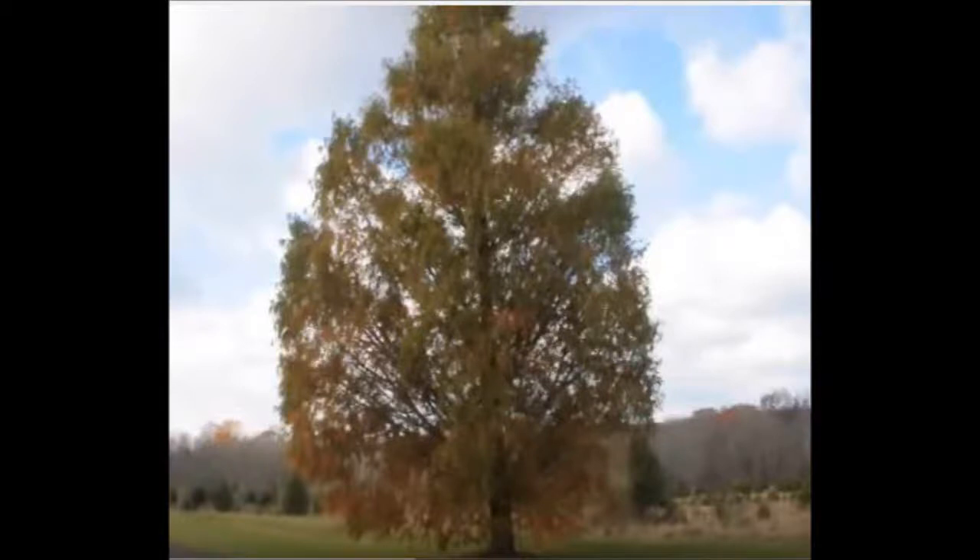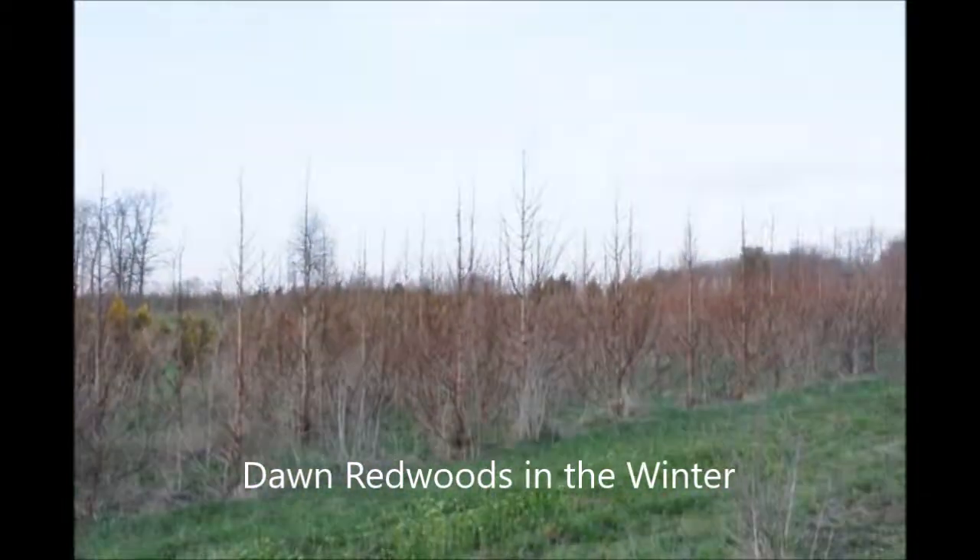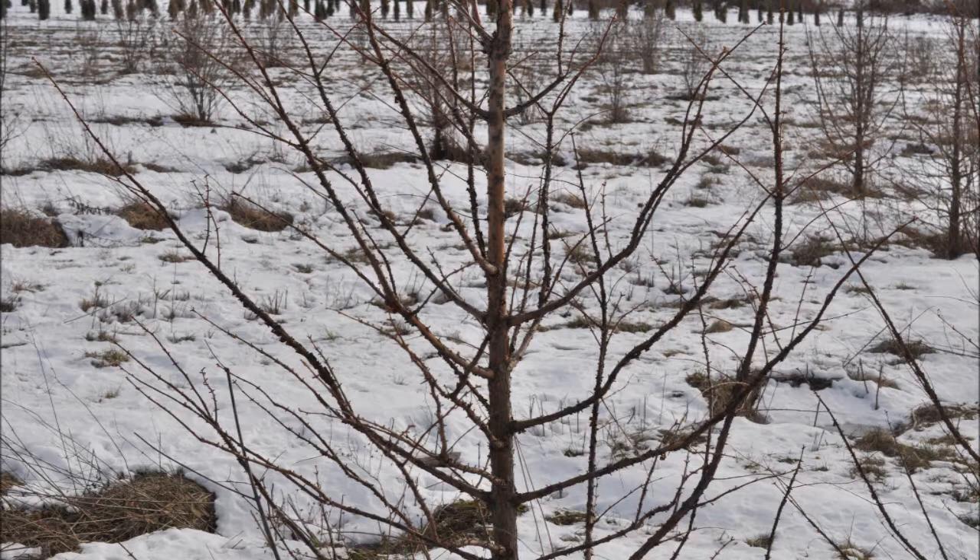One of my favorite trees is the Dawn Redwood. It's the smallest of the three different redwoods that are available. It typically grows between 50 to 60 feet tall, but it can grow up to 160 feet with a trunk of seven feet in diameter. It's fast growing and deer resistant.